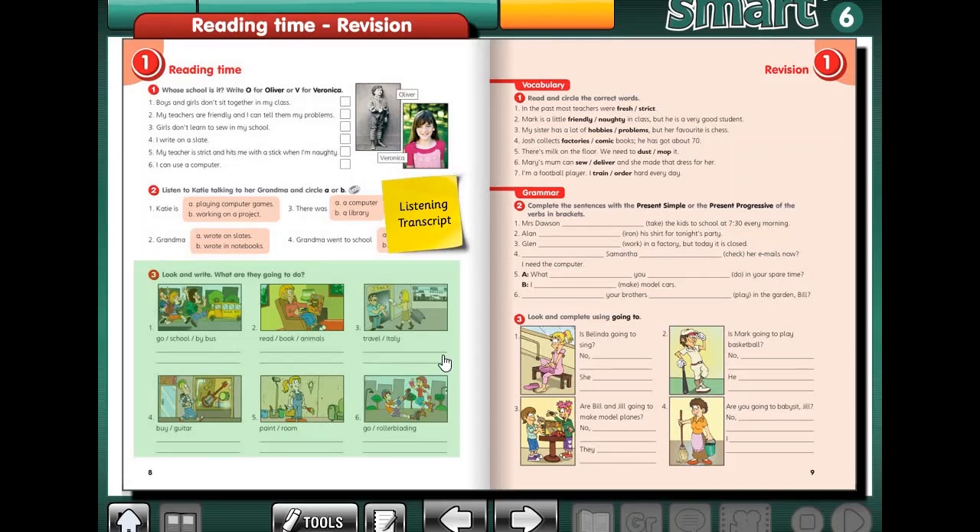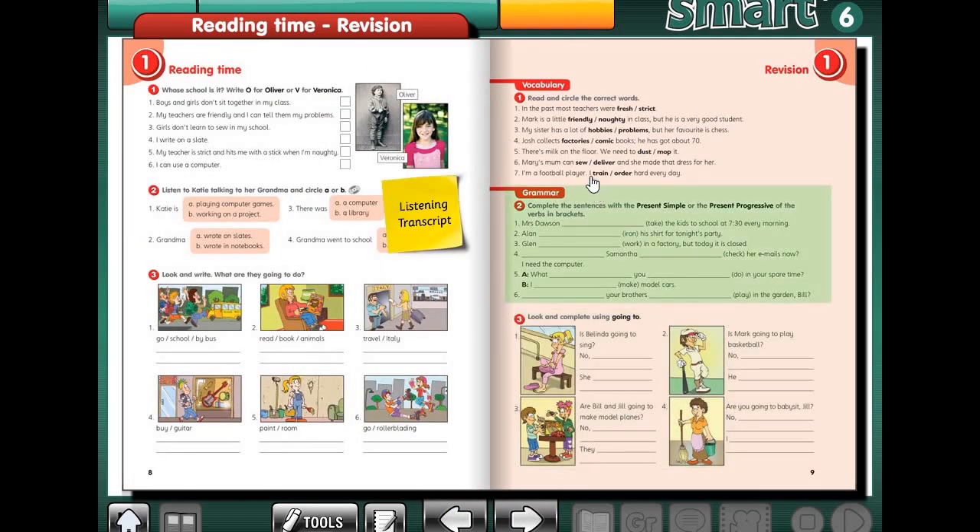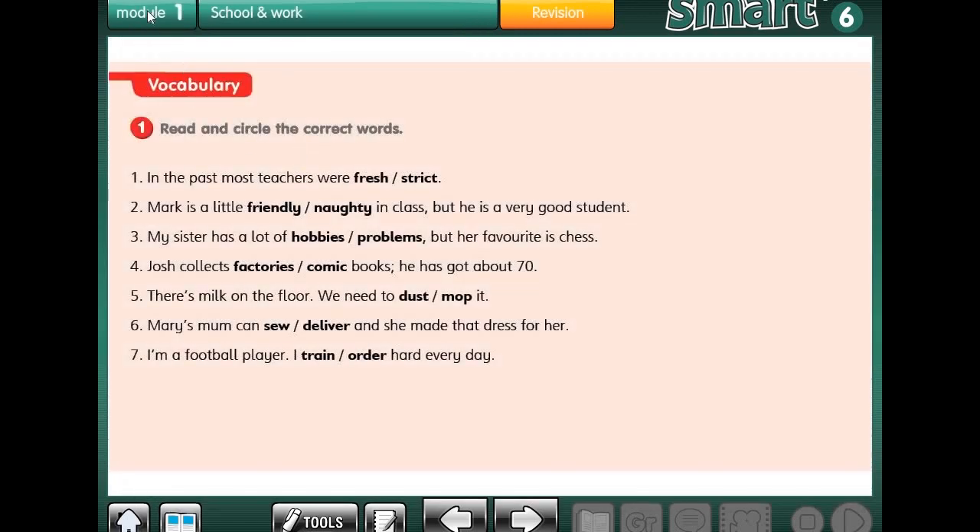Hi, welcome to another lesson. Today we're going to solve page 9, page 10, and page 11. So let's start with page 9, exercise 1. Exercise 1 is about the vocabulary that we learned in module 1. Let's get started.